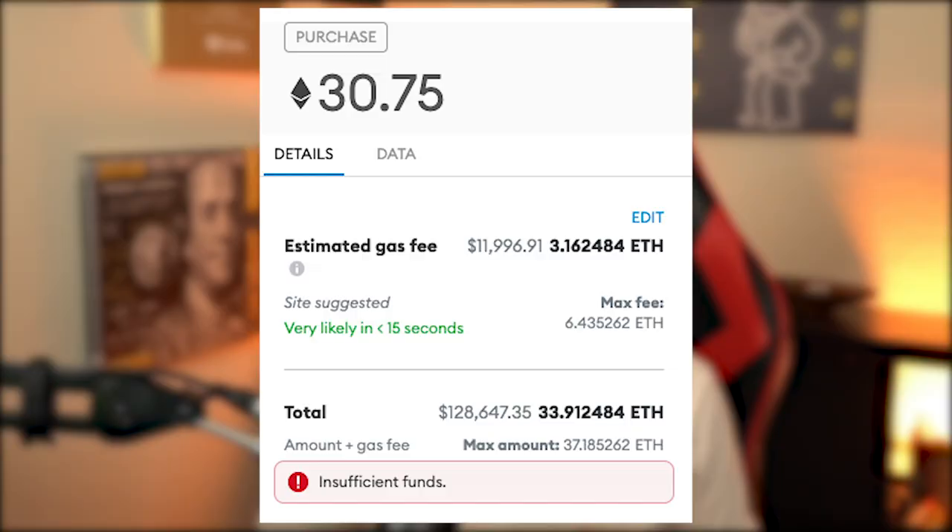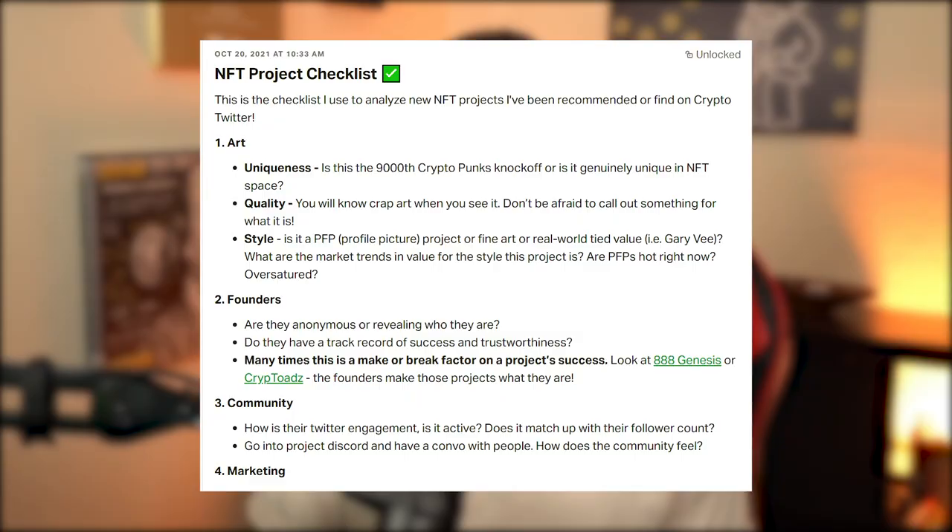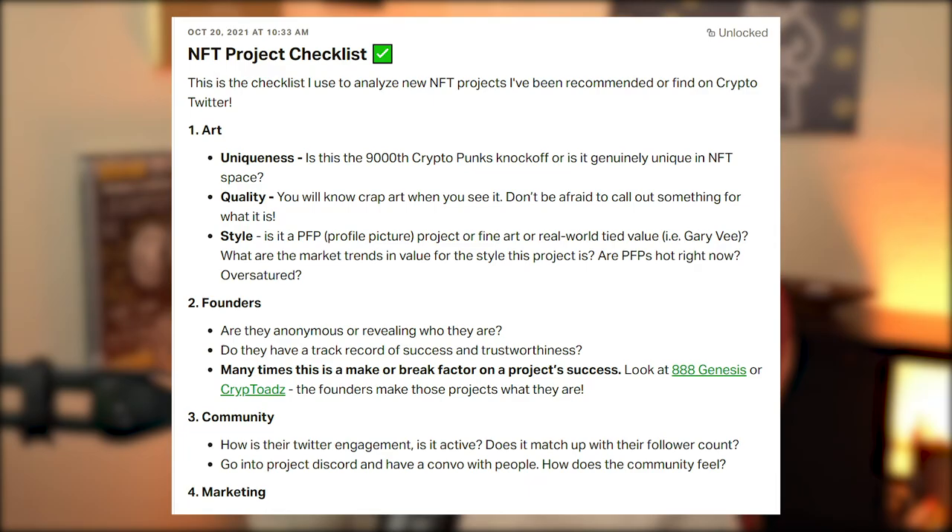Tip number three: mint early and mint often. Minting while avoiding major gas wars and fees — especially on Ethereum — is easily the best way to have low risk and potentially very high reward on any project. If you use the checklist to find good projects, it's unlikely the floor drops below mint price too quickly. If you can't mint because you're not there or gas fees are too high, go look at the project on the secondary market like OpenSea or Solinar. Sometimes you can get a deal near mint price while avoiding major gas and transaction fees.